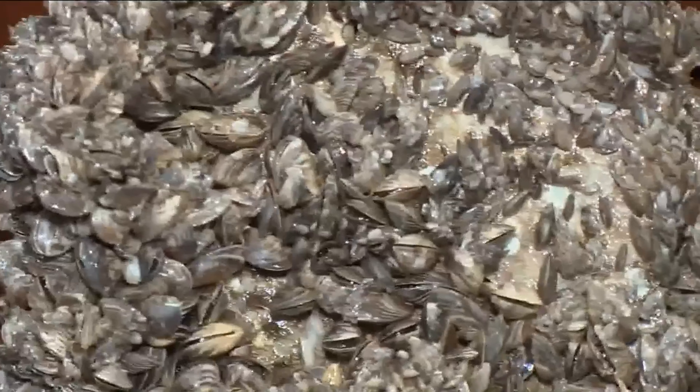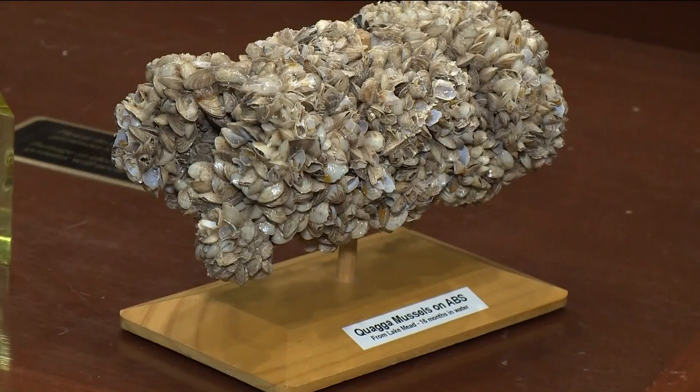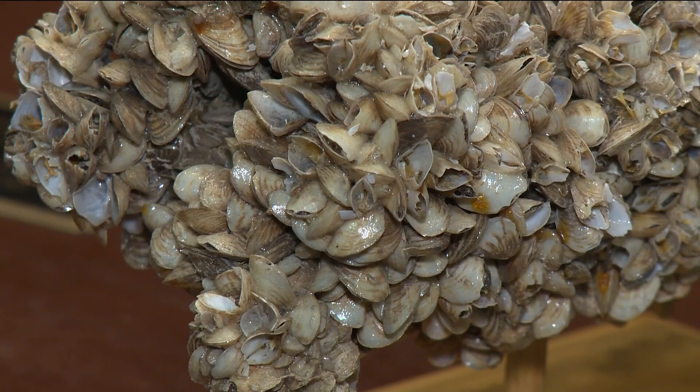Idaho has spent the last 15 years trying to prevent the introduction of quagga mussels because of how they would irreparably change the way that we interact with water — in terms of hydropower generation, irrigation, recreation. All of the things that we love about Idaho's waterways would be truly threatened by the establishment of a quagga mussel population. So we really need to work towards making sure that we can keep Idaho's waters pristine and in the condition that we all know and love.